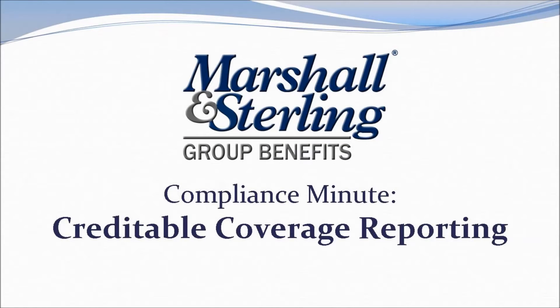Thank you for joining us for this edition of the Marshall and Sterling Compliance Minute Series. Today, we will be reviewing creditable coverage reporting.